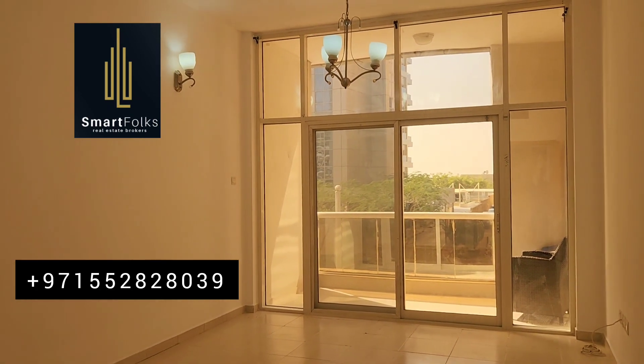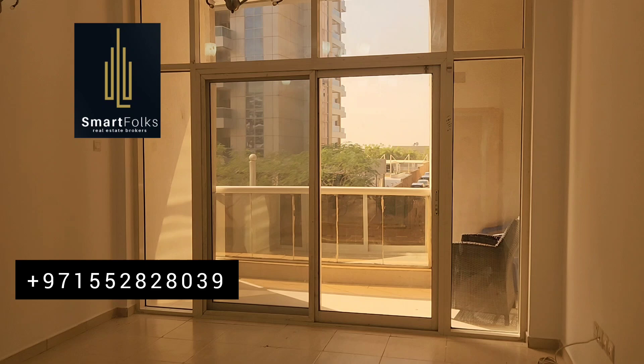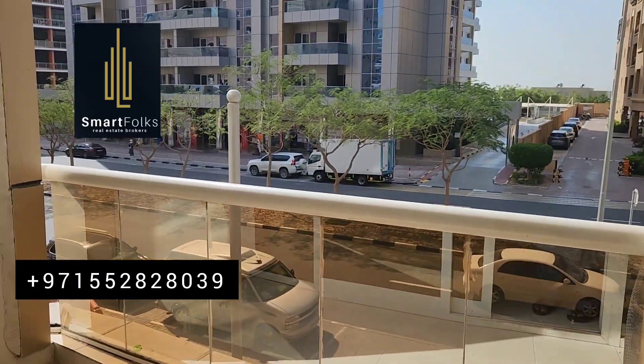I will start from the living room. This is the spacious living room with a huge balcony. You can see the balcony.